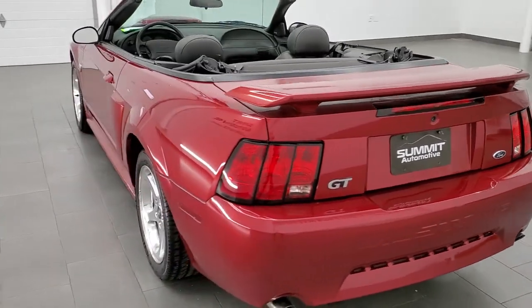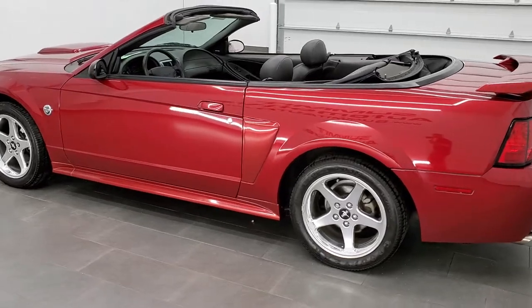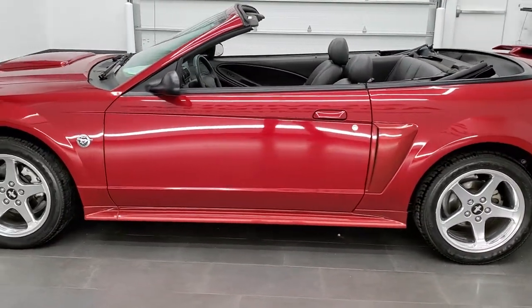This 2004 Ford Mustang GT Premium convertible has the 4.6 liter V8 motor, pumps out 260 horsepower.